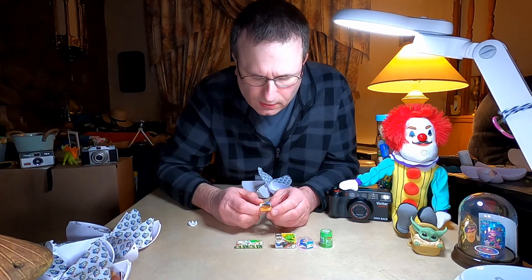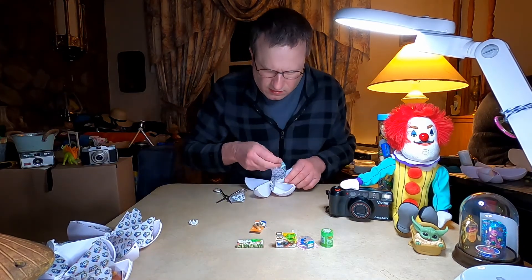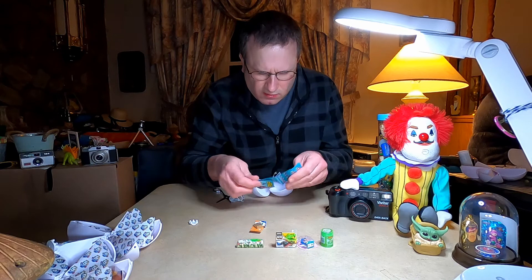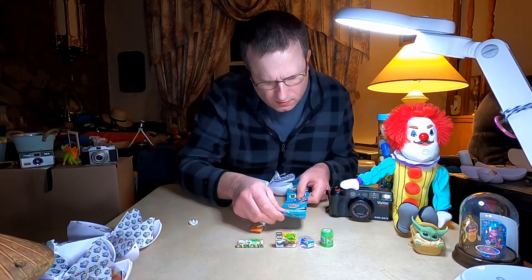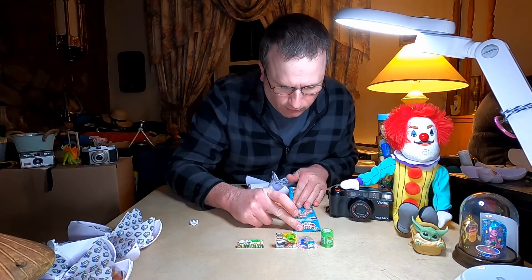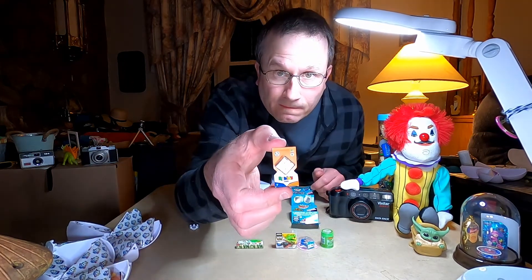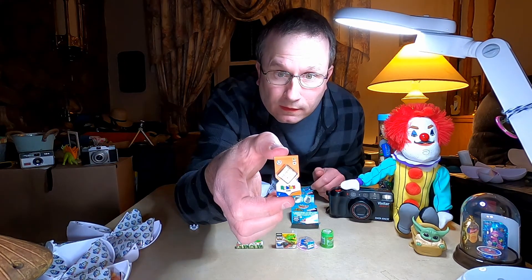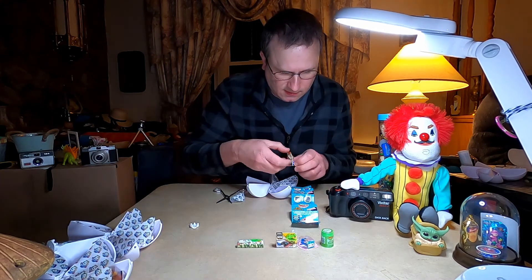Rubik's Cube — that's the Super Rare Gold Rubik's Cube! That's cool. Really, really, really cool. Super cool. Yes, it is.